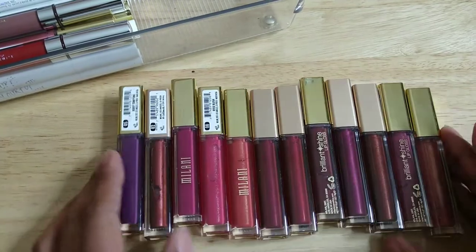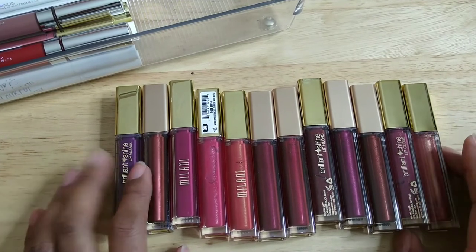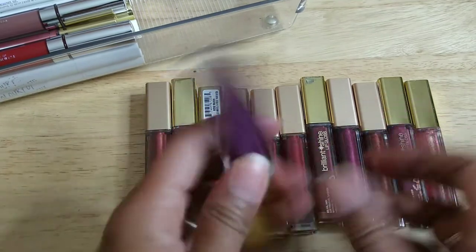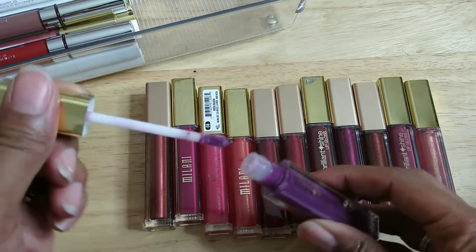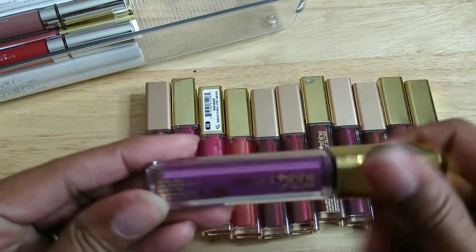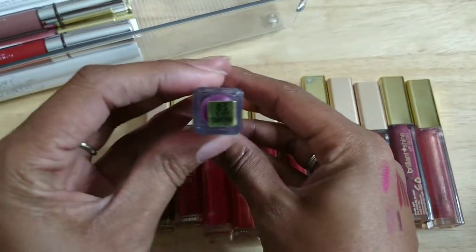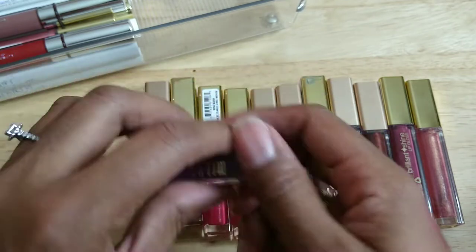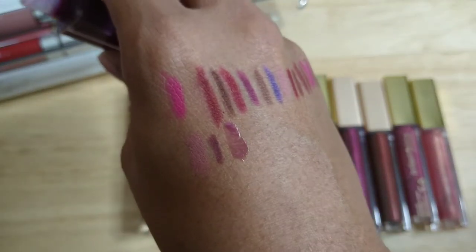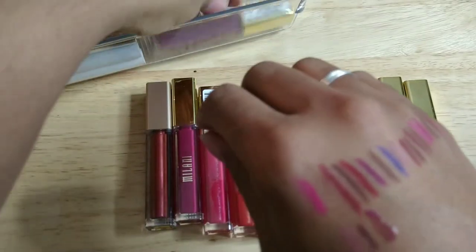Alright, I think these are all Milani — I love Milani lippies and lip glosses. This first one should be okay because I don't even know if I've worn it. It's this really beautiful purple color — the shade is Berry Tempting. I smelled it and it smells fine, so I'm keeping it.